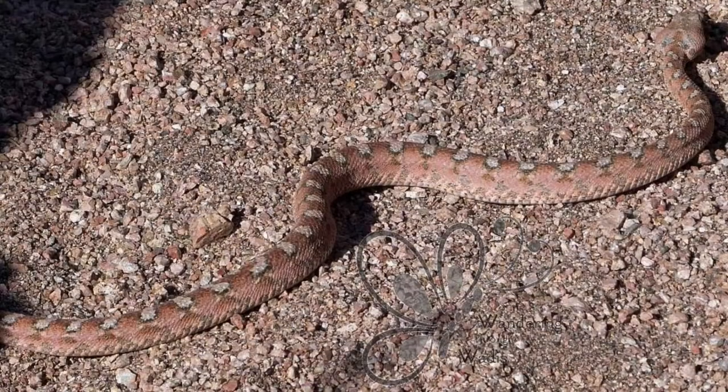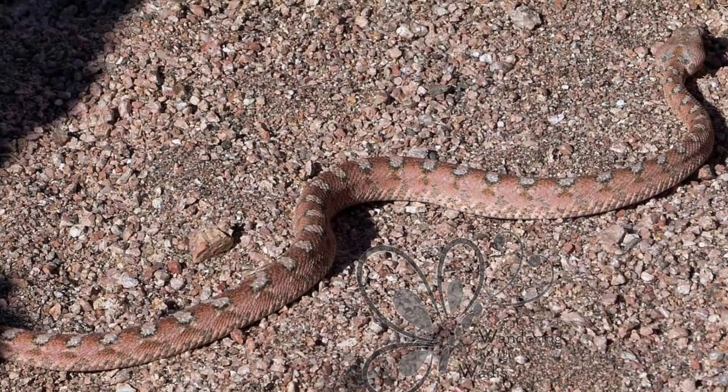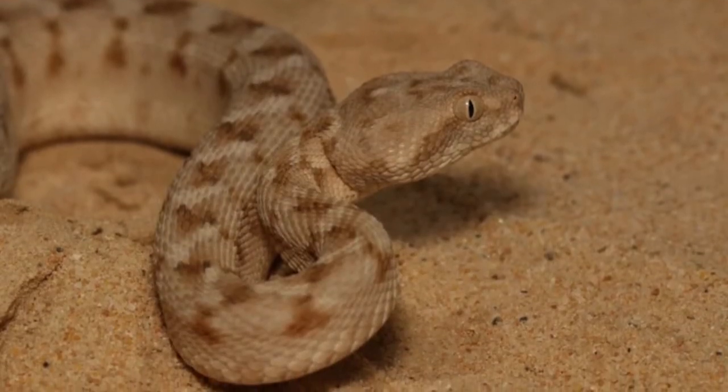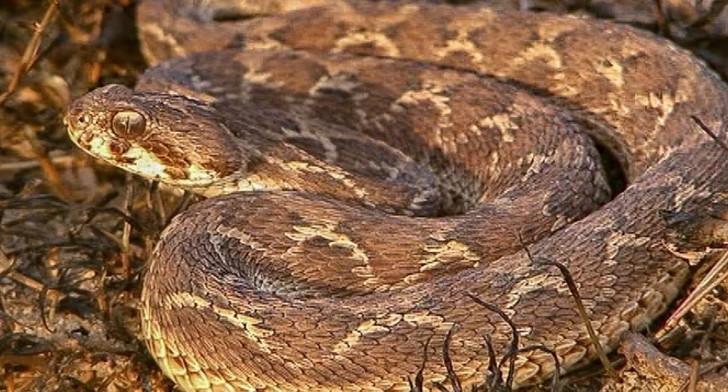Biologists believe one reason these reptile predators are so successful is the variety of their diet. Basically, they'll eat any animal they can handle, including other snakes and scorpions.